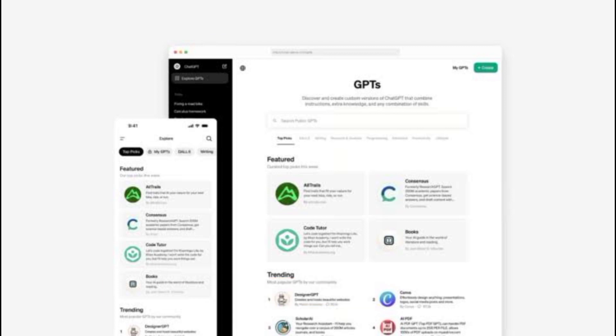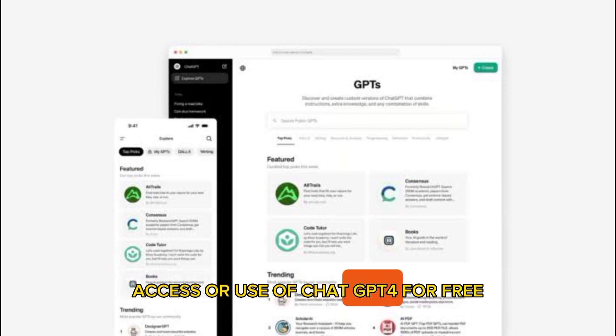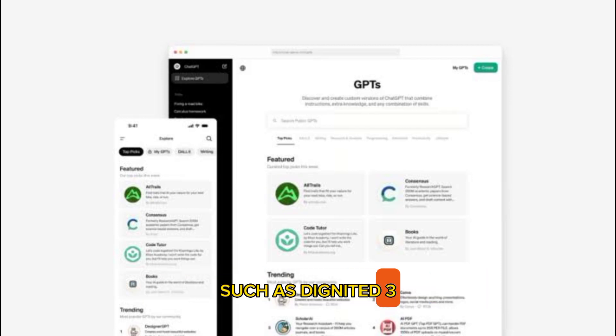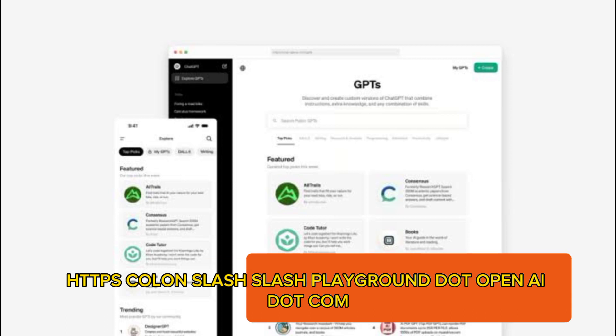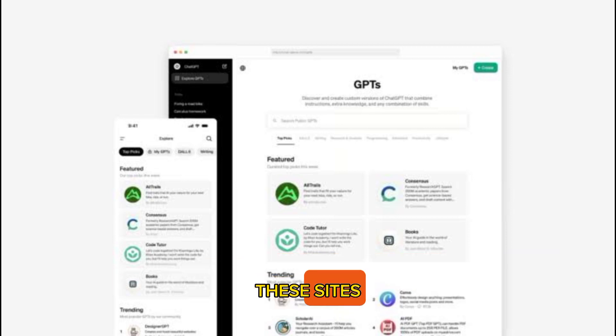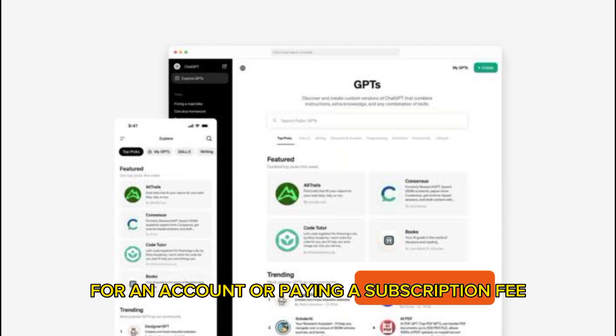Alternatively, you can use some other sites that offer access to ChatGPT-4 for free, such as Dignited, How to Geek, or OpenAI Playground at playground.openai.com. These sites allow you to chat with ChatGPT-4 without signing up for an account or paying a subscription fee.